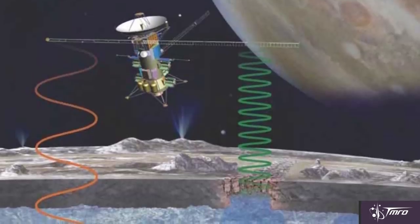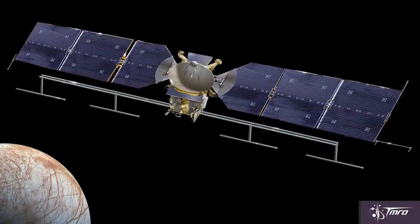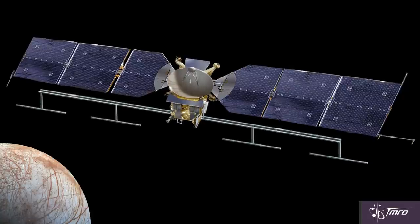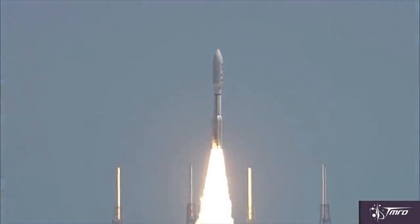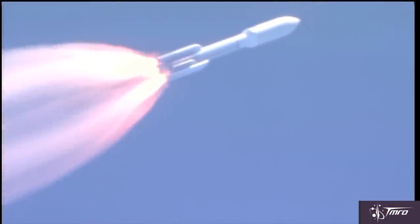That's where the Europa Multiple Flyby Mission comes in. You may have heard of it when it was called Europa Clipper, but now that work has actually commenced and it's gotten funding, they decided they needed to be more specific with the name. It's a pretty neat design, using solar panels instead of an expensive and potentially heavy nuclear battery. Utilizing a rocket like an Atlas 5551, it'll take six years with a Venus-Earth-Earth gravity assist to get there.